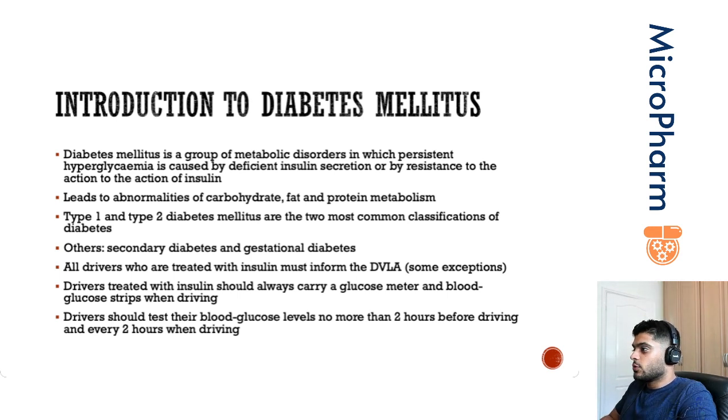Other causes of diabetes mellitus could be secondary diabetes, which could be as a result of any pancreatic damage. Damage to the pancreas could damage the islets of Langerhans, leading to a decrease in insulin secretion or absolute inhibition of insulin secretion. You've also got gestational diabetes, which occurs during pregnancy and following delivery it should resolve — otherwise it would have to be reclassified.